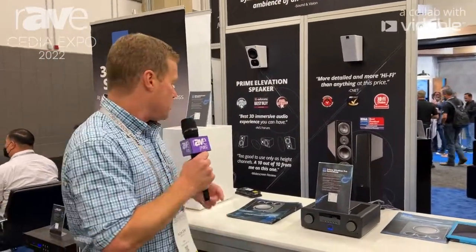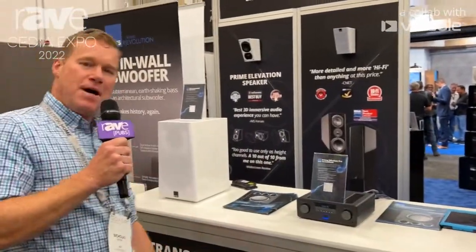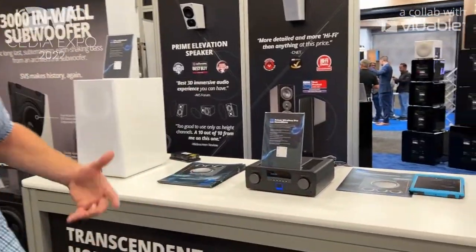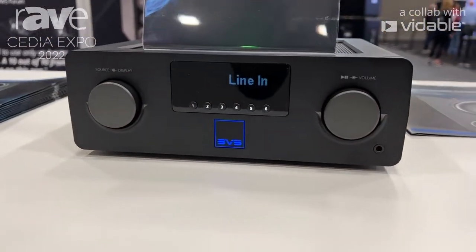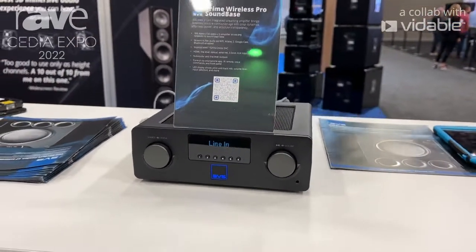Also, control via your smartphone and the DTS PlayFi app, as well as a remote control — I can't find it right now, but it does have an IR remote. One other cool feature: it's got custom presets. Think about your car radio — you can actually program your favorite Spotify playlist, maybe a podcast that you really like, and just push those buttons for instant access to whatever content you want to dial up and listen to.